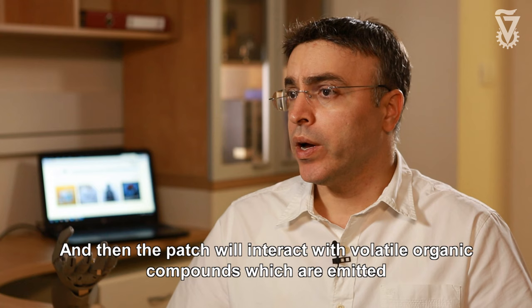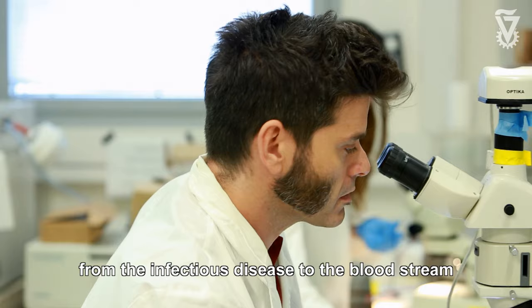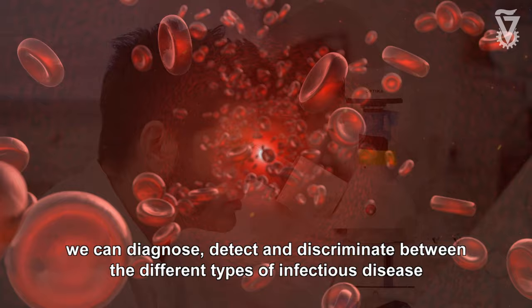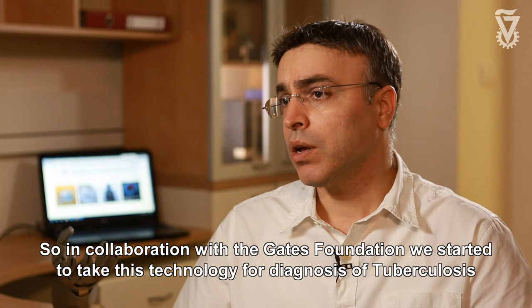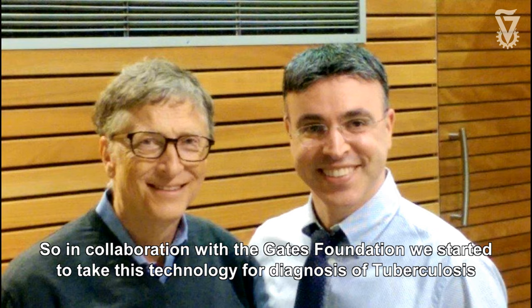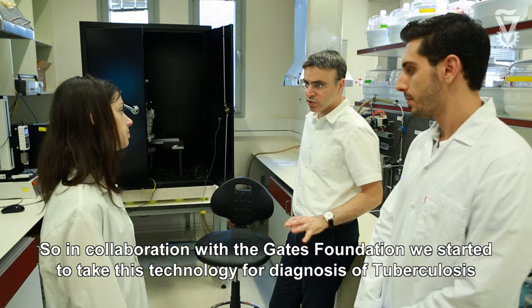The patch will interact with volatile organic compounds which are emitted from the infectious disease to the bloodstream. And with machine learning, similar to that of the electronic nose, we can diagnose, detect and discriminate between the different types of infectious disease. So in collaboration with the Gates Foundation, we started to take this technology for diagnosis of tuberculosis.